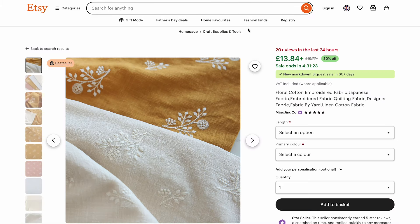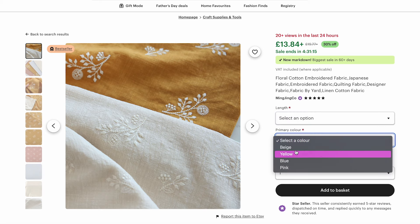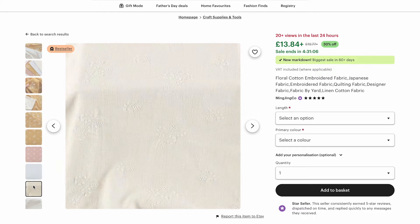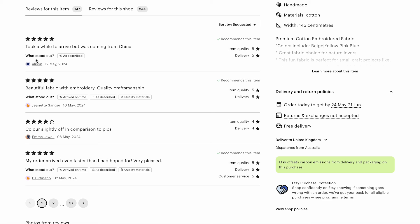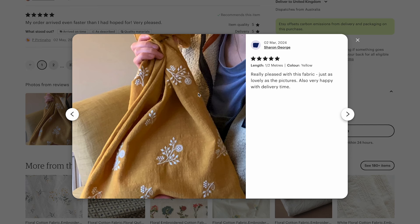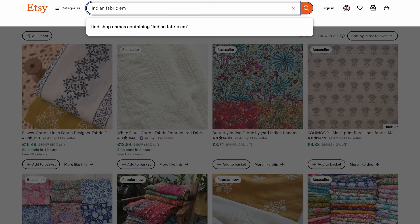Etsy is definitely one of those places you want to get samples first because you might not have ever shopped with that seller before and you want to make sure the fabric they're selling is actually high quality. If I click into this one you can see it has a length option for how many meters you want to buy and the different colours you can choose from. Scrolling through the images shows you how the fabric looks. If you scroll down you can see different reviews, and people have actually taken pictures showing what it looks like. I'm actually in the process of sewing some Indian occasion wear — I typed in 'Indian embroidered fabric' and you can see all the lovely types of fabrics that pop up.